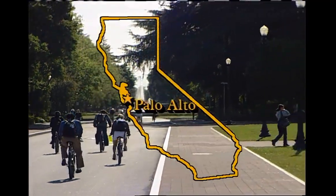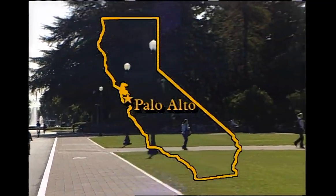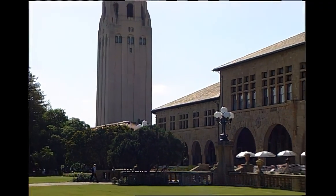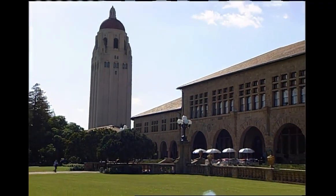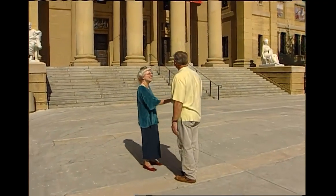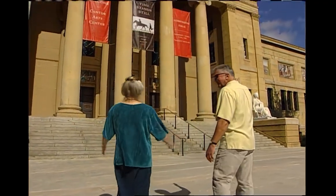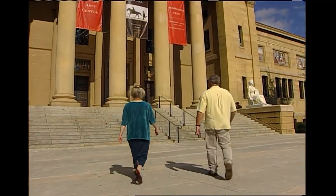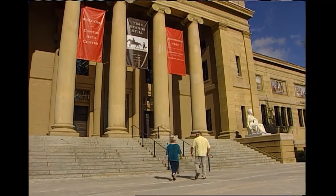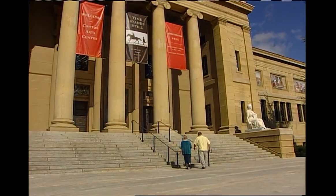The Stanford campus is beautiful, filled with architectural and natural beauty. There was energy in the air as students were heading to and from classes. We were heading somewhere too, on a mission. Our first stop was the Cantor Center for Visual Arts. It was there we met up with our host for the day, walked up the steps, and began our adventure.